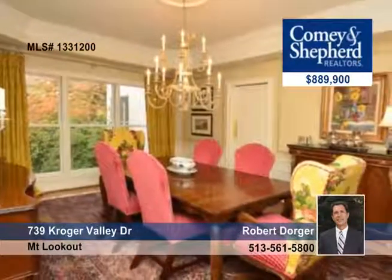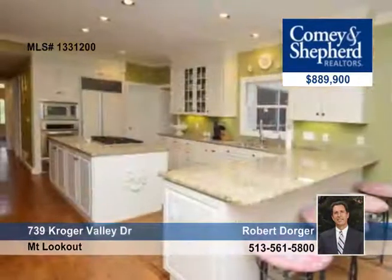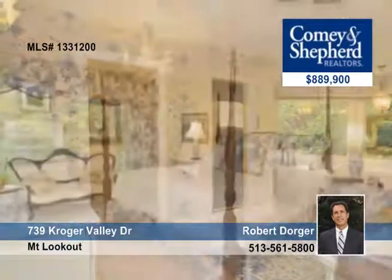Take a look at this distinguished 5-bedroom, 4-bath home on a private lane in the exclusive Mount Lookout area. There are impressive custom updates and renovations here — quality and luxury at every turn. There's a custom kitchen, family room with a wet bar and fireplace, and an exceptional lower level with a second kitchen and fifth bedroom.